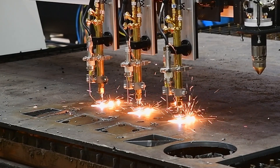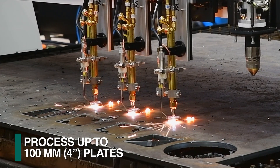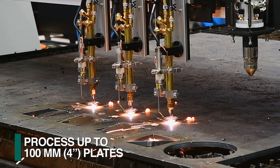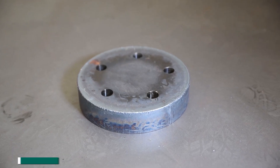The Gemini SP can also be furnished with up to three oxy-fuel torches for applications that permit simultaneous cutting of identical parts or where thicker material up to 100 millimeters must be processed.